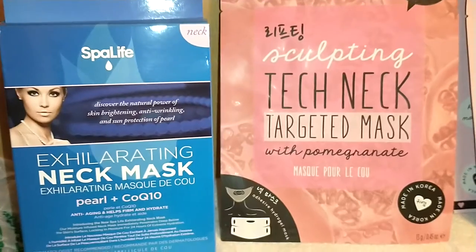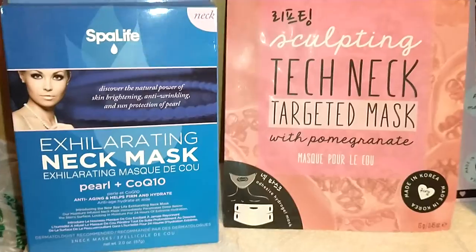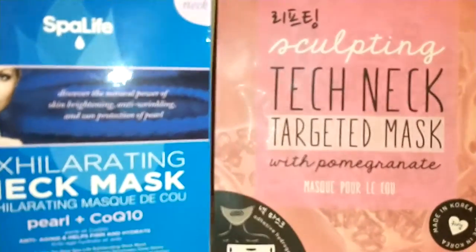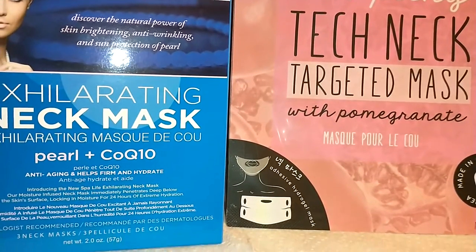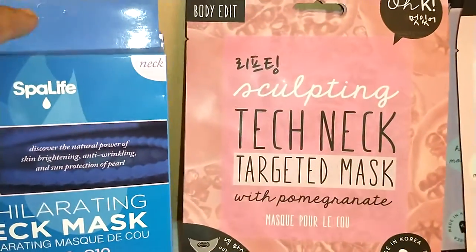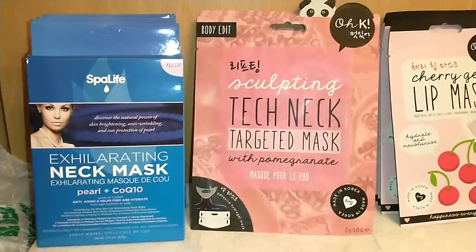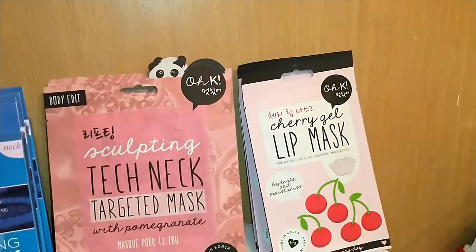Spa Life has specific targeted masks. Come on now — Spa Life, check Amazon for the price, somebody Google it. Accelerating Neck Mask, Pearl plus CoQ10, anti-aging, helps firm and hydrate. Three masks in each box, and I got four of them. Go check out their website, check out Amazon, then come back and tell me what you found out.